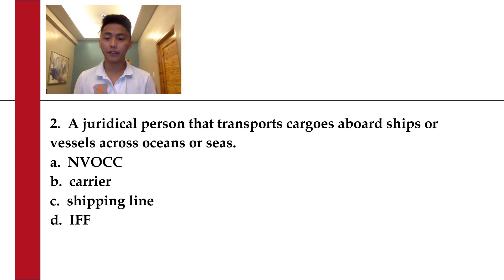Number 12. A juridical person that transports cargoes aboard ships or vessels across oceans or seas. A. Envoc. B. Carrier. C. Shipping lines. D. IFF.